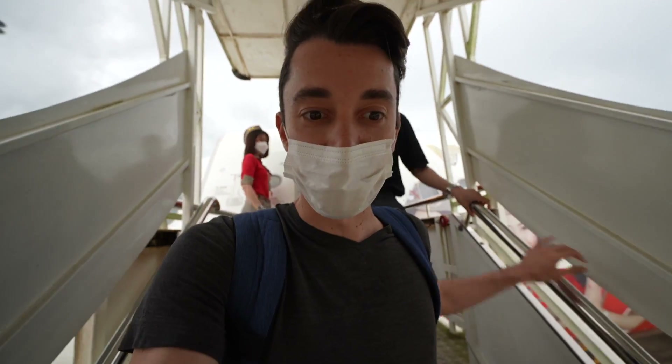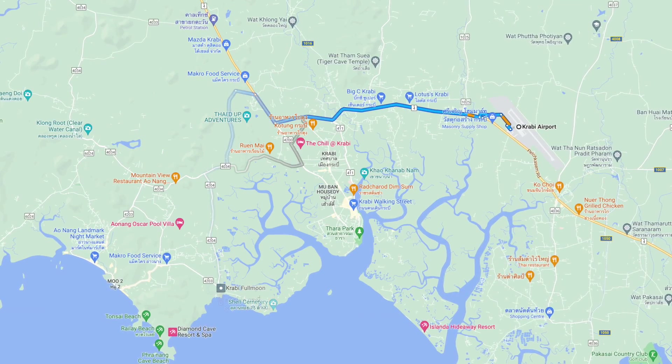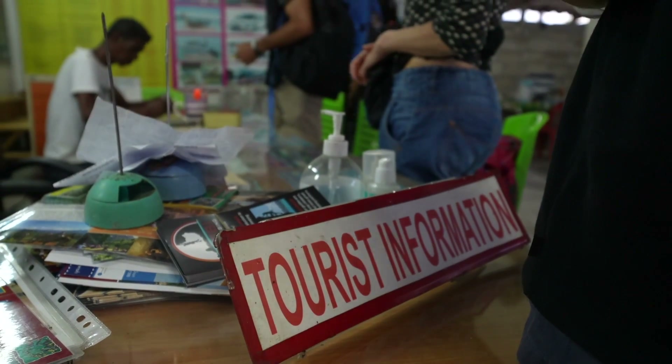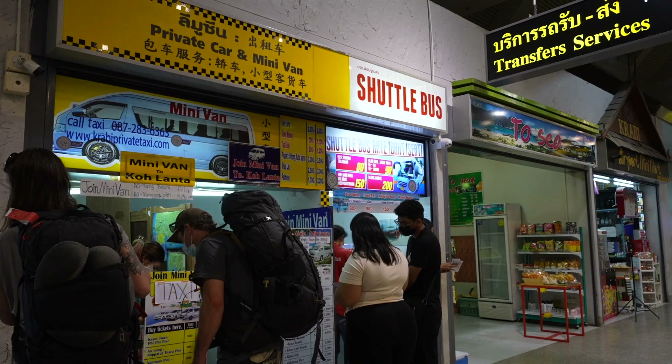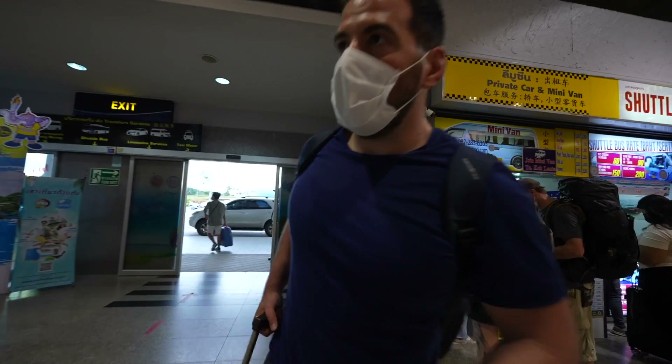Just arrived in Krabi. Once you get to Krabi airport you need to drive to the coast, which takes about 30 minutes, and as usual with Thailand there are always some cheap options to take you pretty much anywhere you want. Straight off arrivals there is a shuttle bus for 150 baht that takes you all the way there.